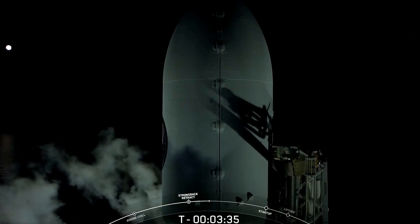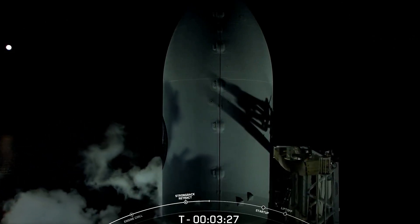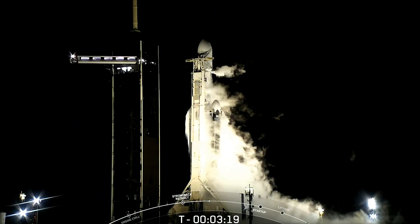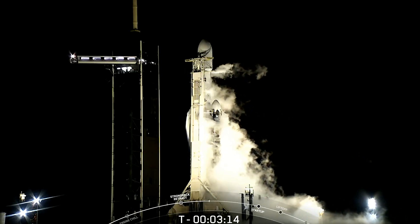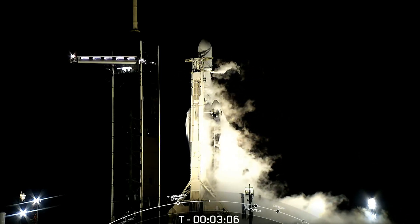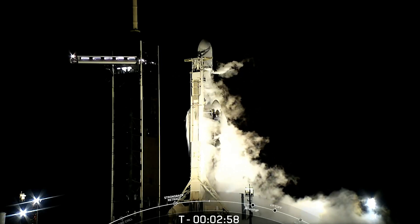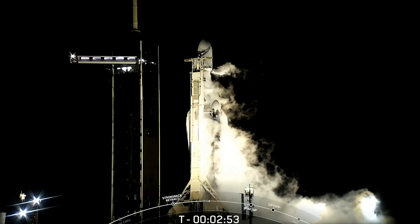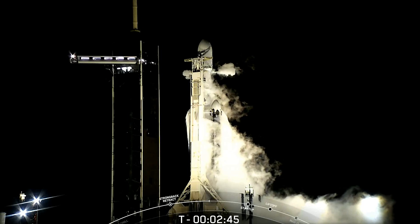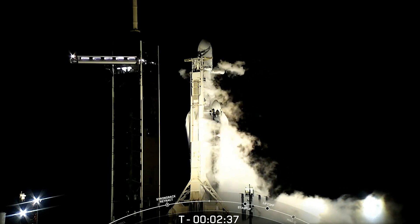The clamp arms are now fully open. The fairing to the right of the vehicle is beginning to slowly move away. Lock float is complete. Center core lock float is complete. The spacecraft is on internal power. Center core liquid oxygen loading is complete, which concludes all first stage vehicle propellant loading. We are still loading liquid oxygen on the second stage.